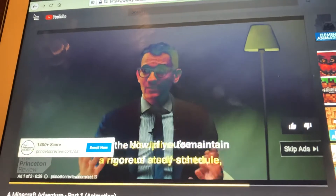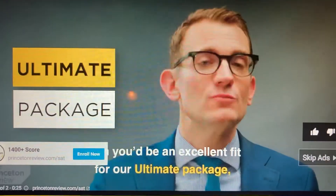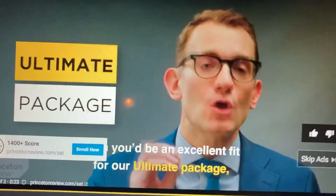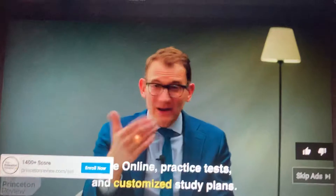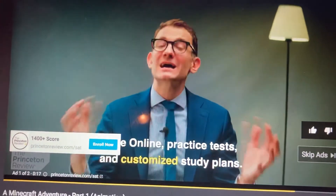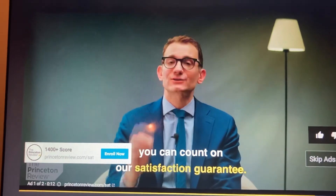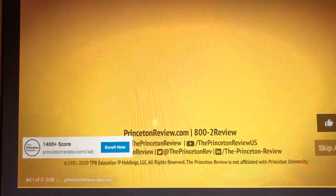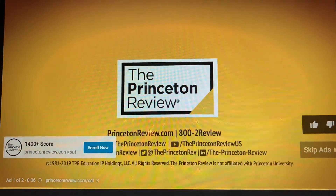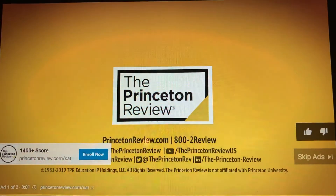Now, if you're more of a self-starter with the discipline to maintain a rigorous study schedule, then you'd be an excellent fit for our Ultimate Package, which gives you class time, live online, practice tests, and customized study plans. No matter which you choose, you can count on our satisfaction guarantee. If you have questions about any of these offerings, give us a call — we'd love to chat with you.